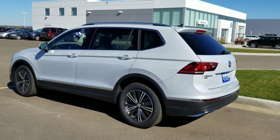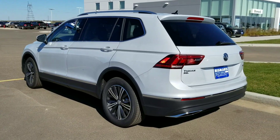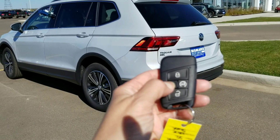A couple of features on this one that we didn't see on the other Tiguans we checked out. This one does have a remote start and power liftgate.